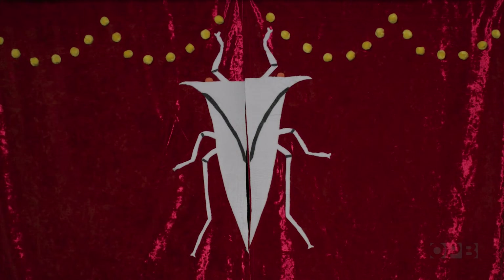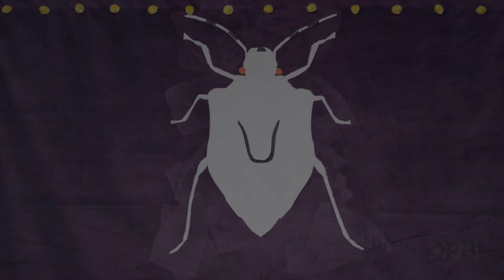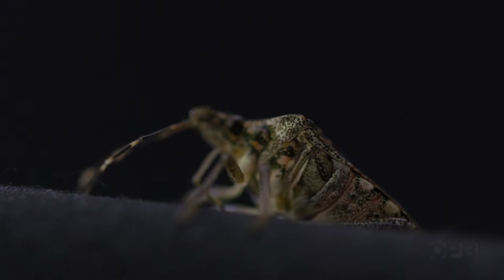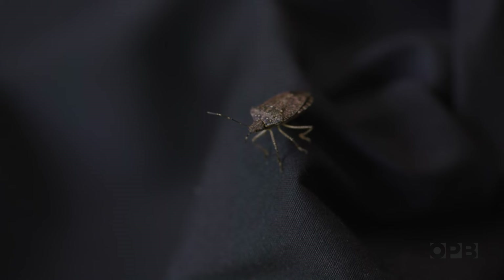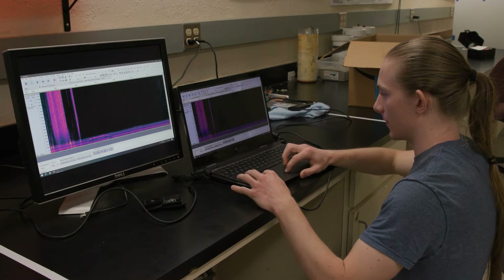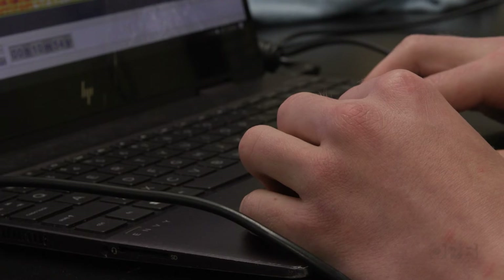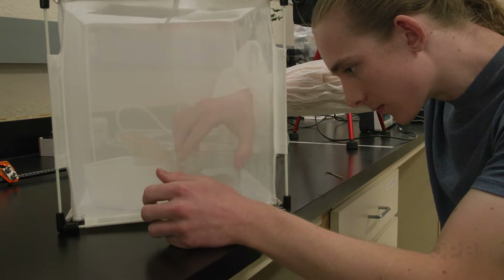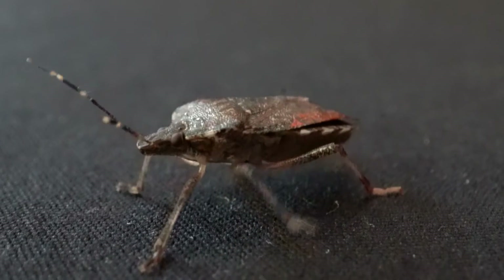Yet tree hoppers aren't the only buggy pests farmers are dealing with, and they're also not the only insects that communicate through vibration. Oregon State undergrad Vincent von Euding has been working on getting the devices to work for brown marmorated stink bugs, which are another pretty major agricultural pest.